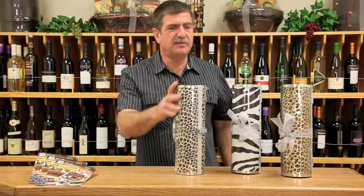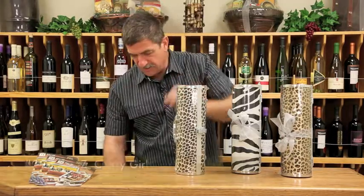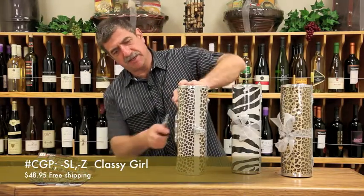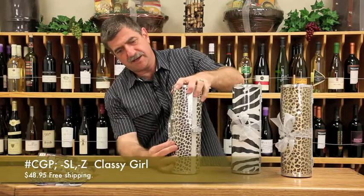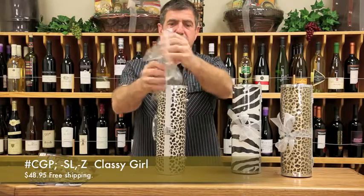We tracked down the source and we have them now. This is a snow leopard, this is a regular leopard, and this is, of course, a zebra. What they are is they're shrink film. It looks almost like a clutch purse — maybe it doubles as a clutch purse.